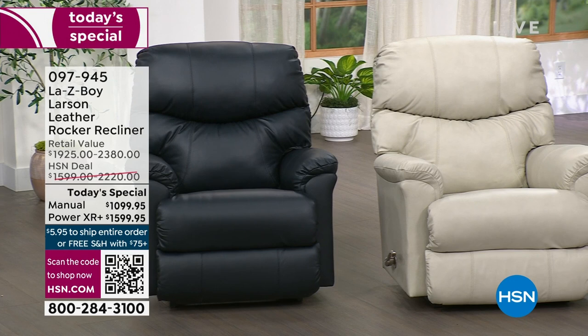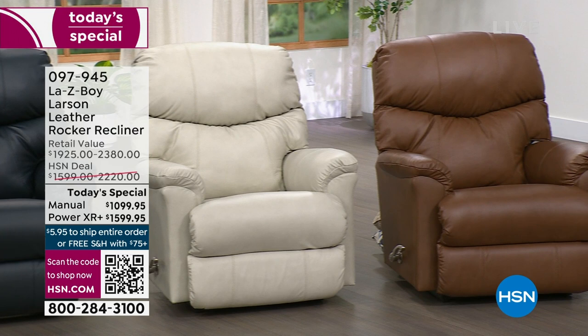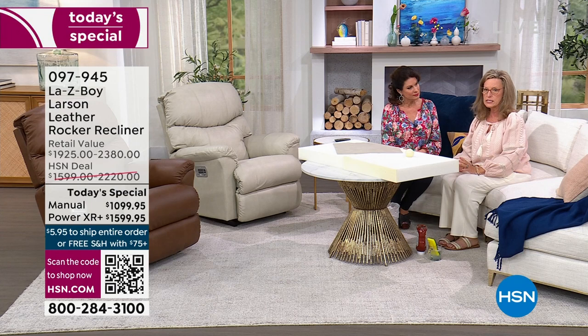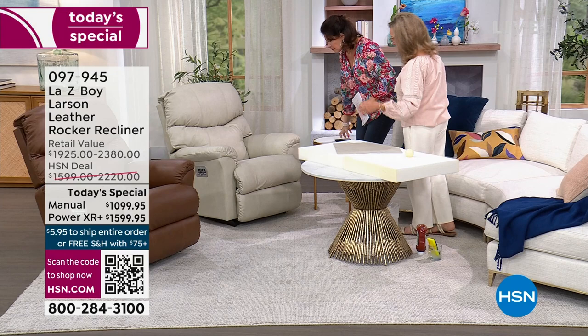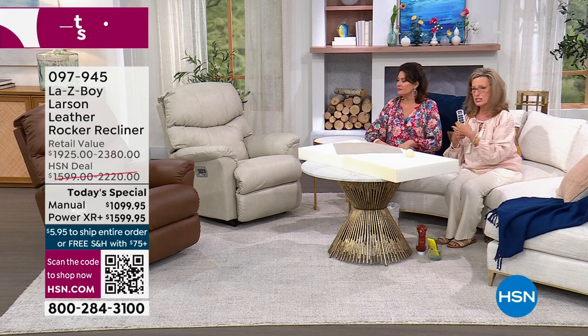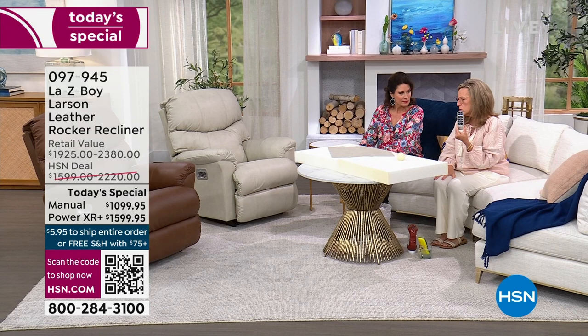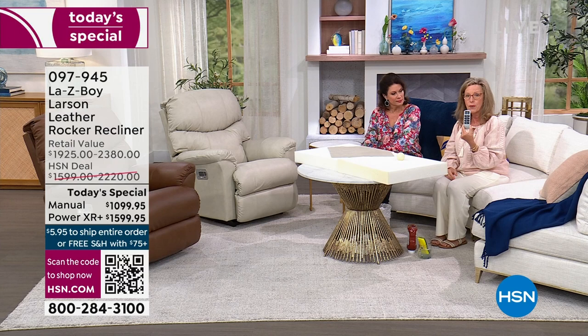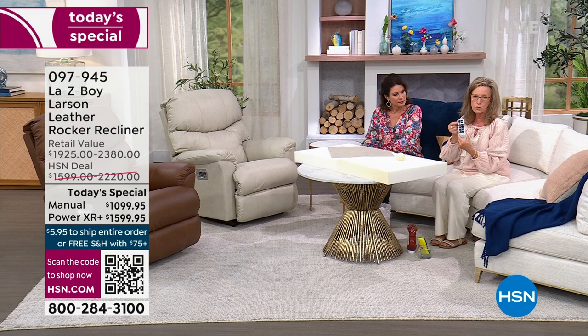This is La-Z-Boy's newest technology. The power version is above and beyond anyone else — all patented. The wireless remote is about two years old with La-Z-Boy but they've stepped it up even further. It's designed and patented by La-Z-Boy, giving you a home button, two memory buttons, and individual buttons for each motor.